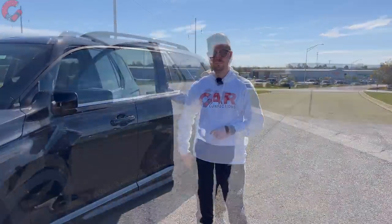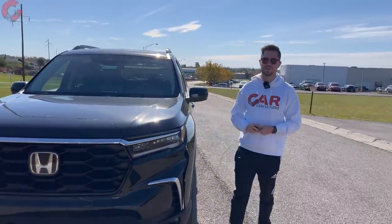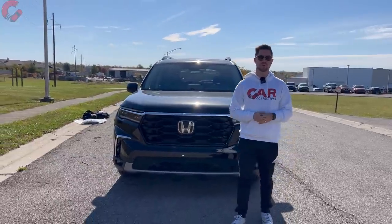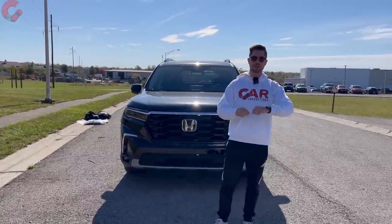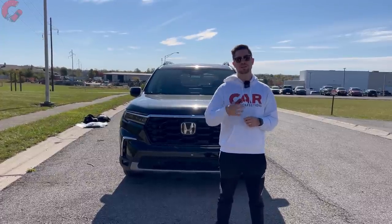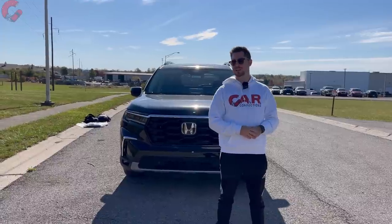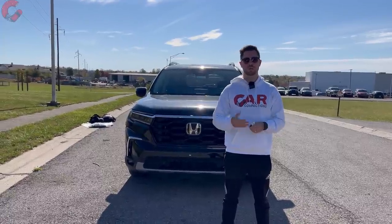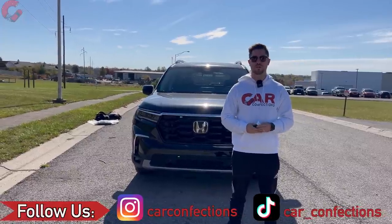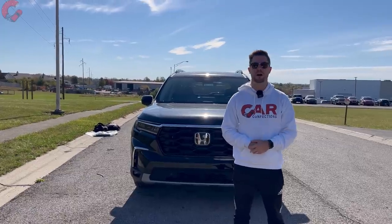That's going to be all for our in-depth review of the 2024 Honda Pilot Touring. If you enjoyed watching or found it helpful in your purchasing decisions, we'd really appreciate it if you hit subscribe below — we welcome you into the Car Confections family because we review a lot of cars you won't want to miss. If you're already part of our family, thank you so much for your continued support, and we'll catch you next time as we sample more of the latest automotive delicacies.